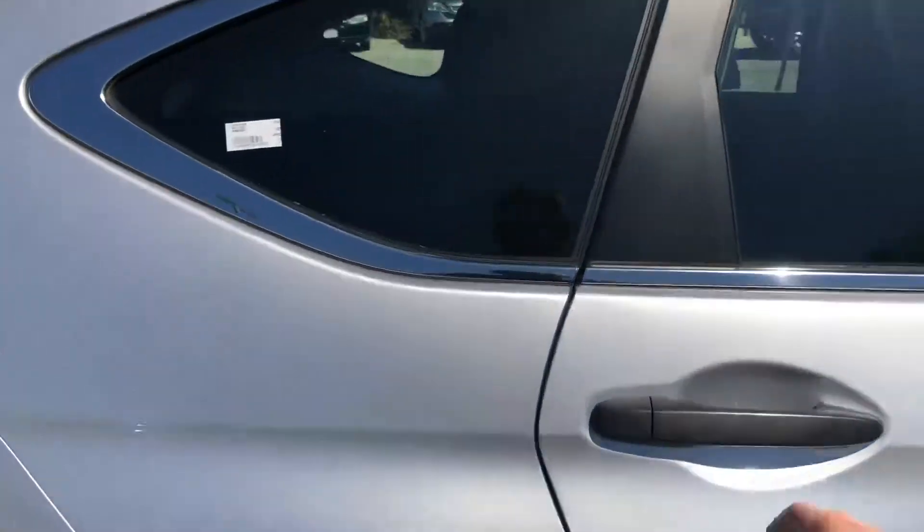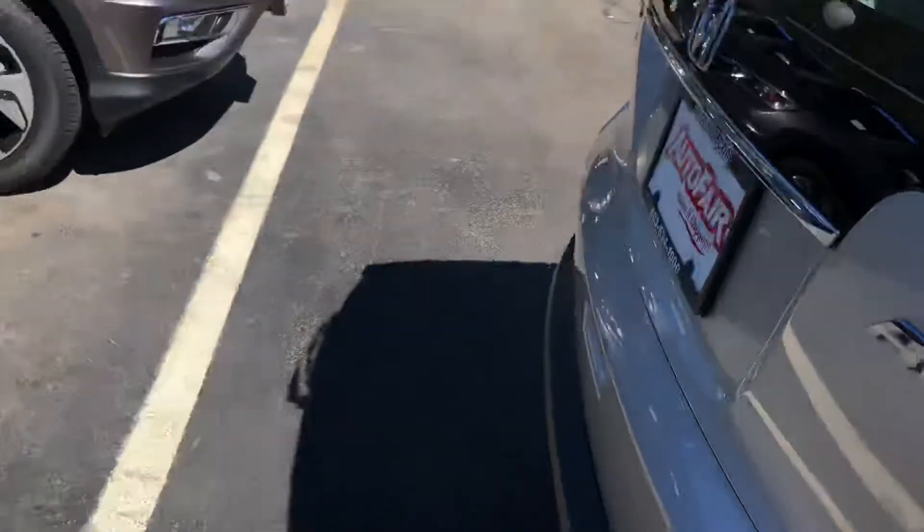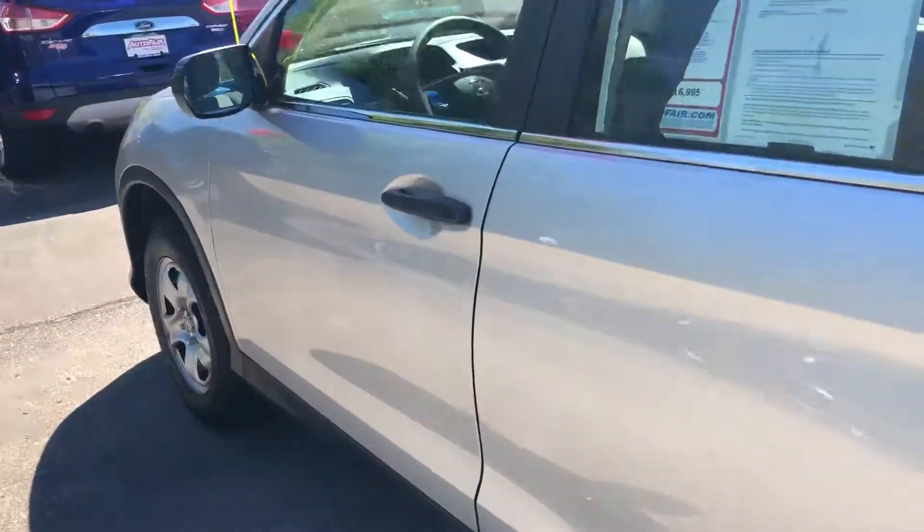Take a quick peek in the back seats — very clean. Come around, we'll get a quick peek inside the driver's seat as well.